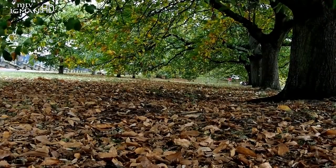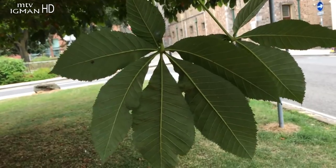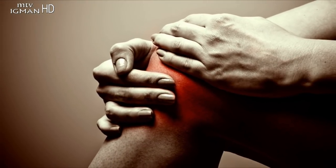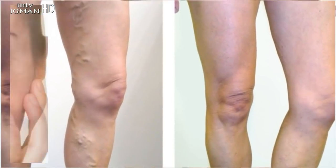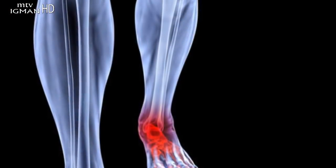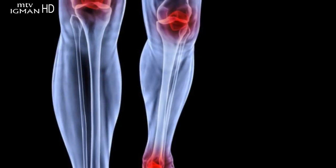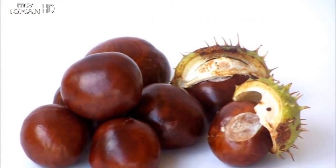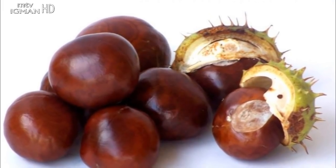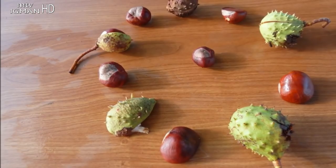Gel od divljeg kestena: Znanstvena klinička istraživanja dokazala su djelotvornost ekstrakta divljeg kestena kod problema proširenih vena, umornih i otečenih nogu, problema s cirkulacijom te ispucalim kapilarima. Primjenom gela se učinkovito umanjuju upale vena, oticanja, grčevi i osjećaj težine u nogama.